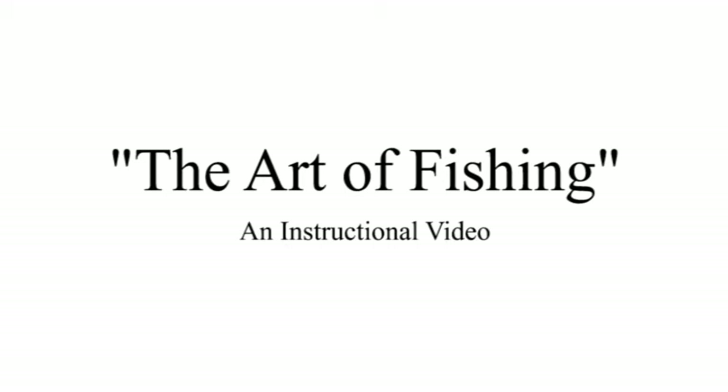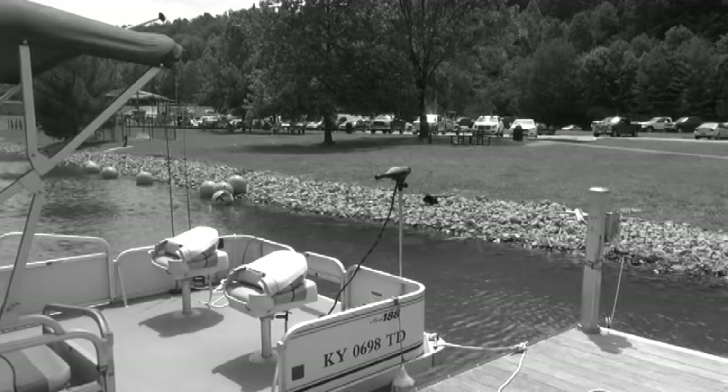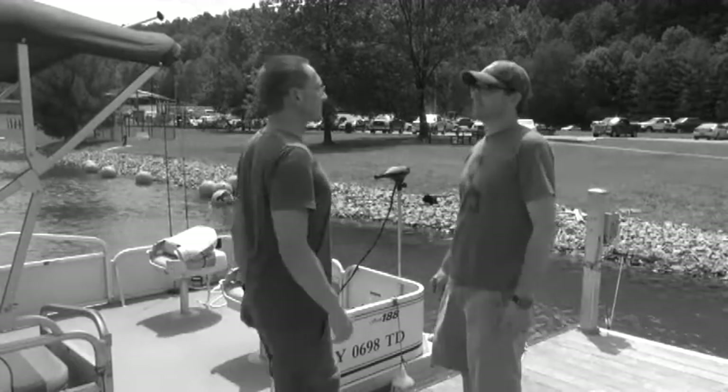Hello, and welcome to the Art of Fishing, an instructional video. Today, we have two very familiar faces, Ricky and Mark, to teach us about fishing.